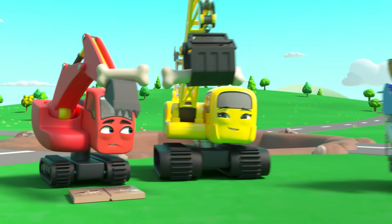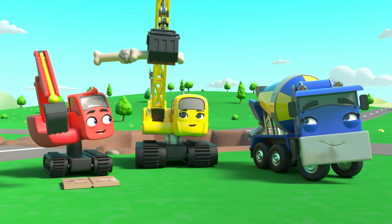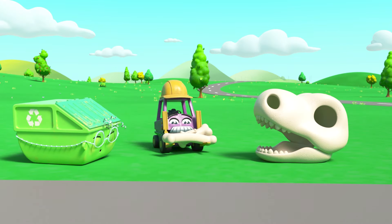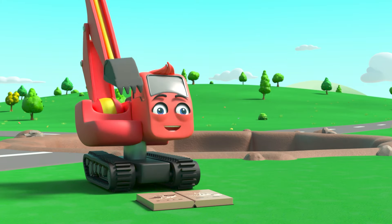Now they just need to put them together like a jigsaw puzzle. Everyone is helping put the dinosaur bones together. Done!